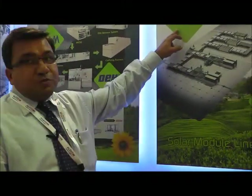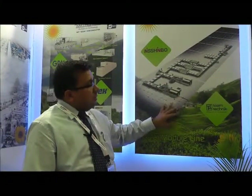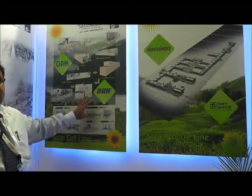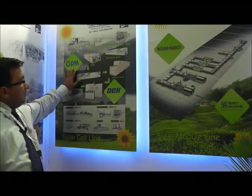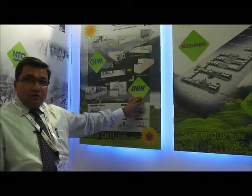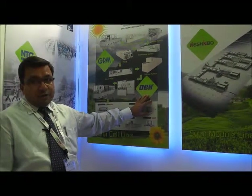We have a tie-up with a company called Nishimbo in Japan and Team Technique in Germany, and with this we provide a complete turnkey solution for the solar module line manufacturing. We also have a company tie-up based out of Taiwan called GPM, and DEX Solar in UK, where we provide a turnkey solution for the solar cell line business.